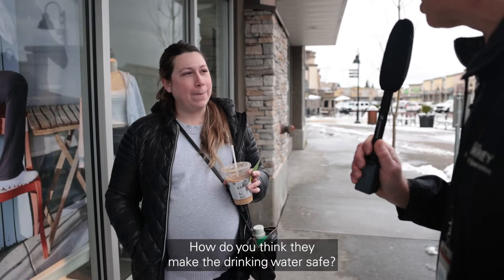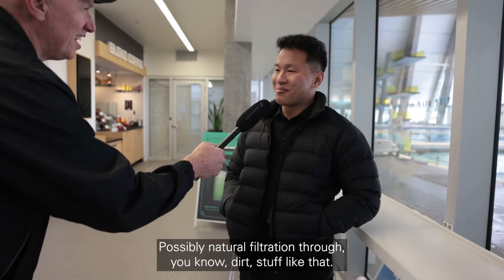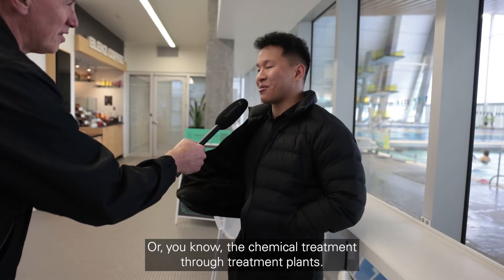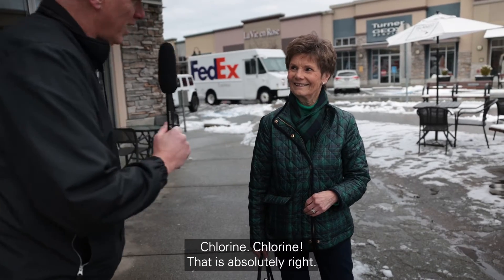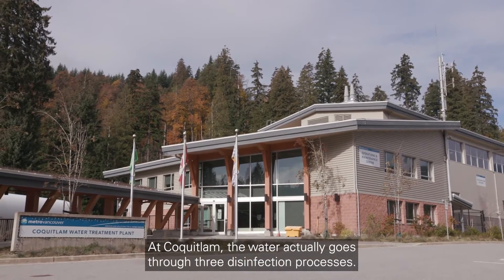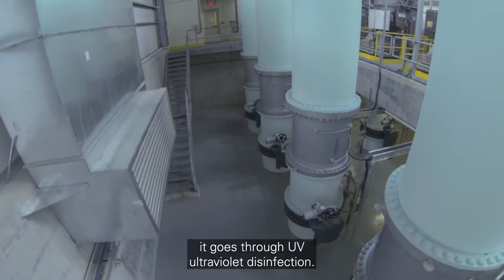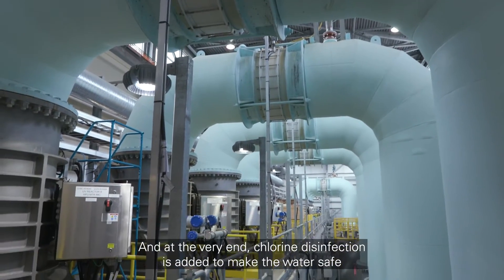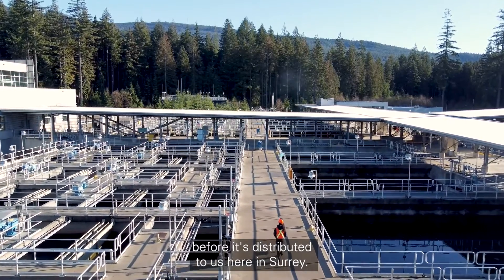How do you think they make the drinking water safe? Public responses: "Through a filtering system." "Possibly natural filtration through dirt, stuff like that, or chemical treatment through treatment plants." "Chlorine." Chlorine — that is absolutely right. At Coquitlam, the water actually goes through three disinfection processes: UV ultraviolet disinfection, ozone, and at the very end, chlorine disinfection is added to make the water safe before it's distributed to us here in Surrey.